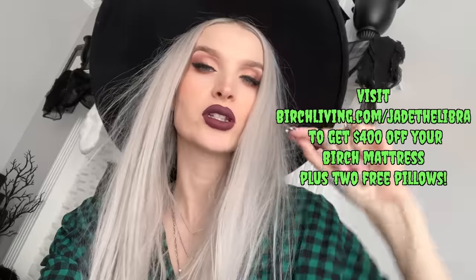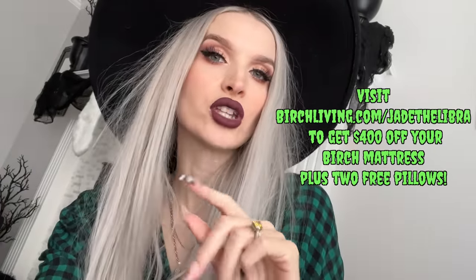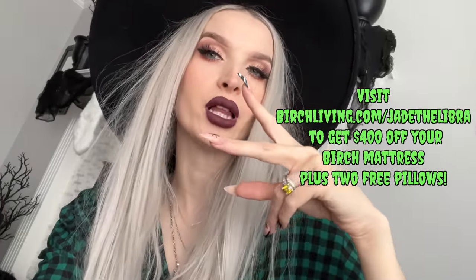I also love their mattress topper — if you love a soft mattress, you've got to try it. It's like sleeping on a cloud. You can click the link in my description box or go to birchliving.com/jadetheLlibra for $400 off your mattress plus two free pillows. Now we're gonna head upstairs and decorate my bedroom for the holidays!